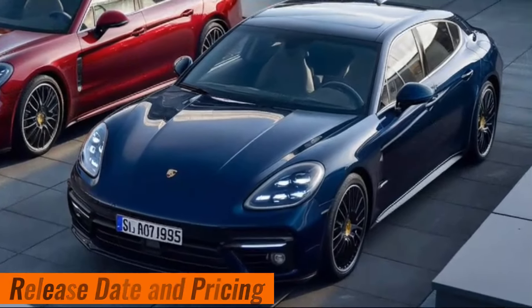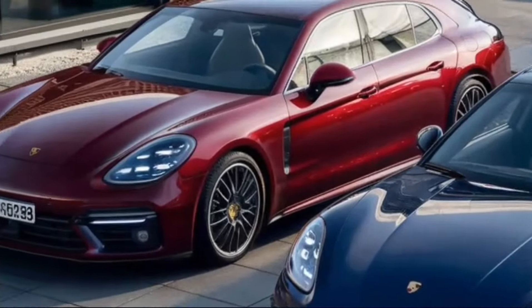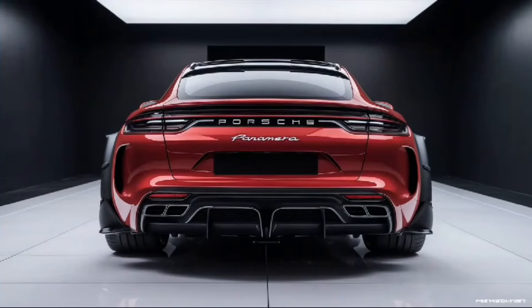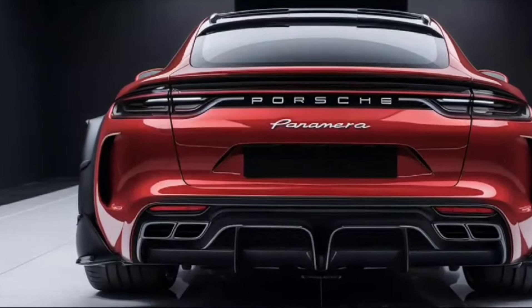The 2025 Porsche Panamera is expected to arrive in dealerships sometime in spring 2024. Although official pricing hasn't been announced yet, it's likely to be similar to the current generation, starting around $90,000 for the base model.